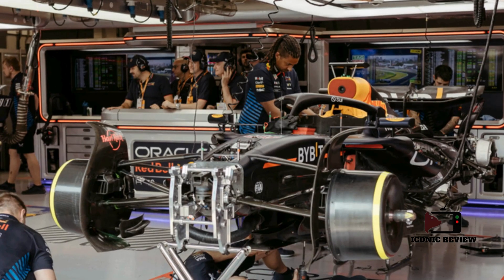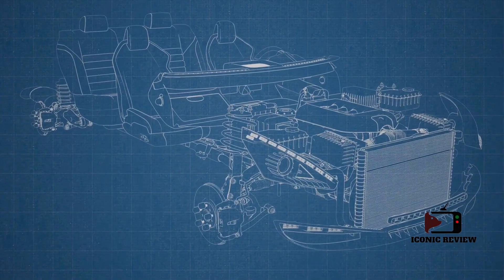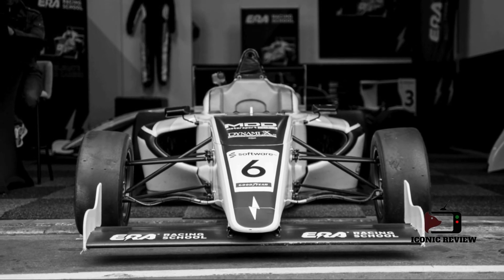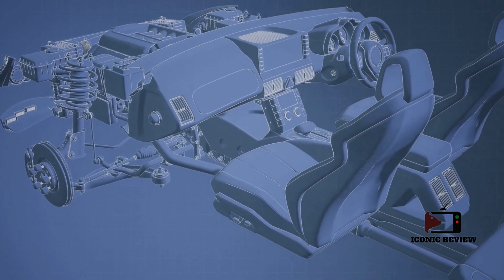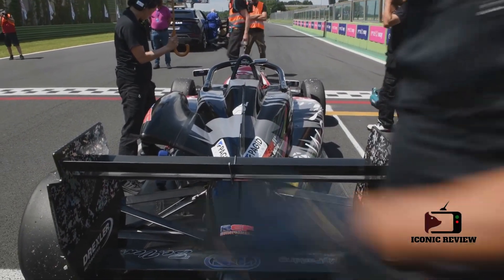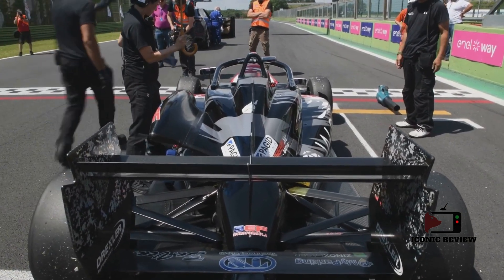The pursuit of maximum engine performance in Formula 1 is a relentless journey of innovation, experimentation, and collaboration. From hybrid systems and turbocharging to aerodynamics and advanced materials, the technologies driving F1 engines are as complex as they are awe-inspiring. This quest for perfection exemplifies the spirit of Formula 1, a sport where the margins between success and failure are razor thin and every decision counts.